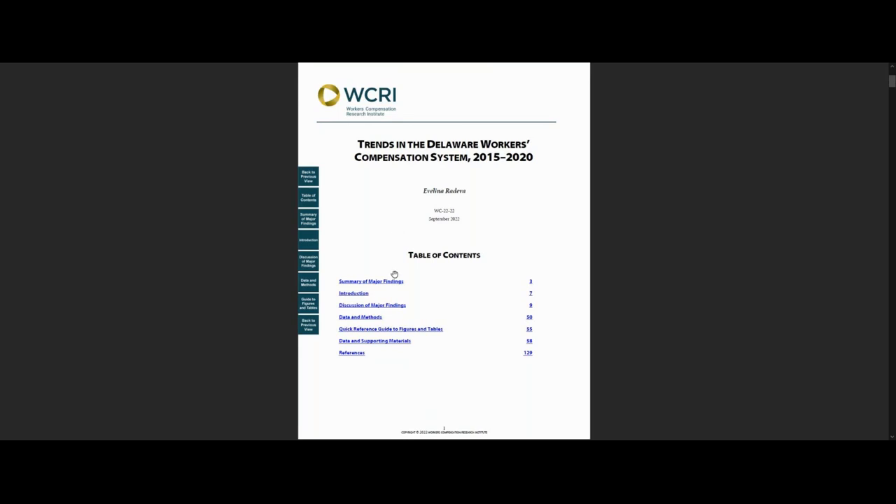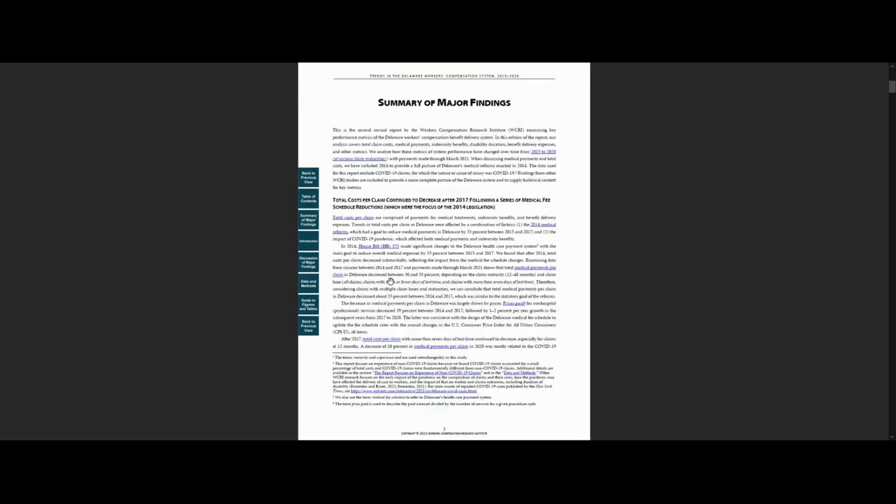Next, click on the Summary of Major Findings. Here, we highlight main drivers of medical costs per claim in the state and how these drivers change over time. We tailor the analysis to the most important policy issues in the state, including any major regulatory changes.